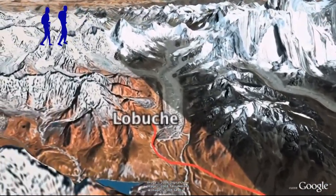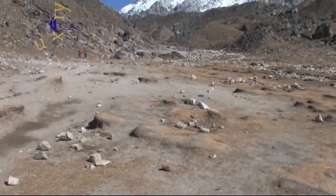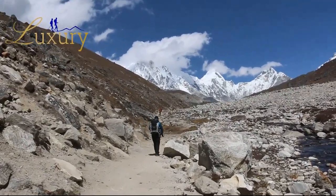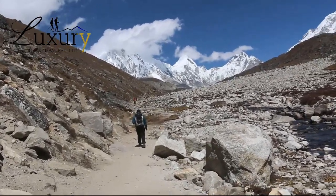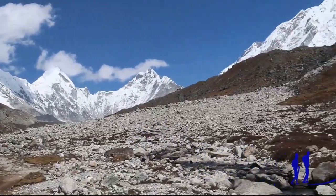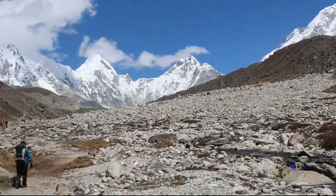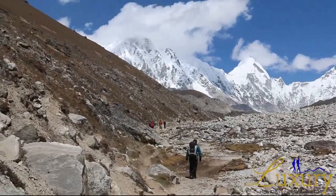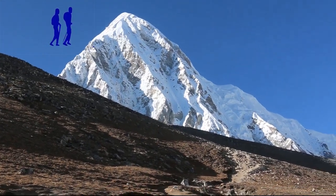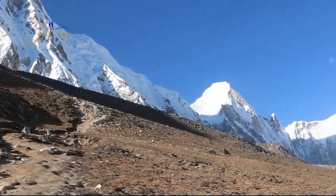We continue our trek to Lobuche and then Gorakshep. This day is quite special for everyone — it brings us to Everest Base Camp and will be a lifetime memory. Passing through a rocky rough path, moraine, and streams, we finally reach Everest Base Camp. The giant mighty mountain stands just in front of us, its white summit reflecting the light and rays of the sun. We also have great close-up views of several other mountains in the Khumbu region, such as Nuptse, Khumbutse, and Pumori. The base camp is full of tents and climbers who have come for the Mount Everest expedition.